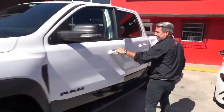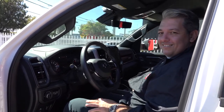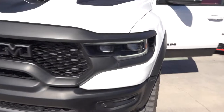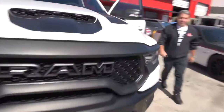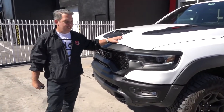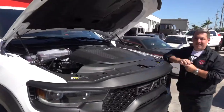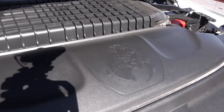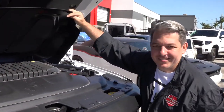I want to show you — the engine's on. It's amazing, it's a real engine inside. I want to show you something under the hood. It's a TRX; if you're gonna give me a Raptor...